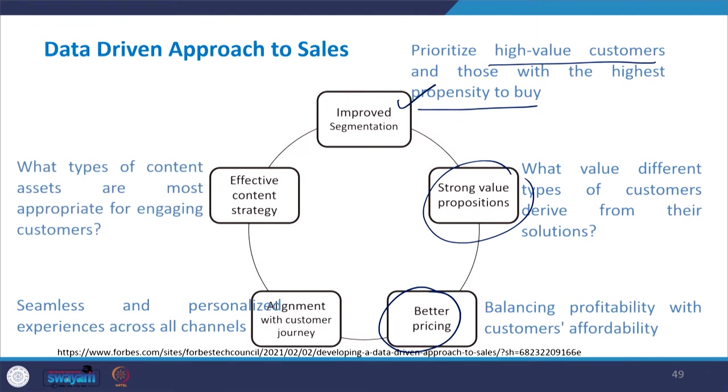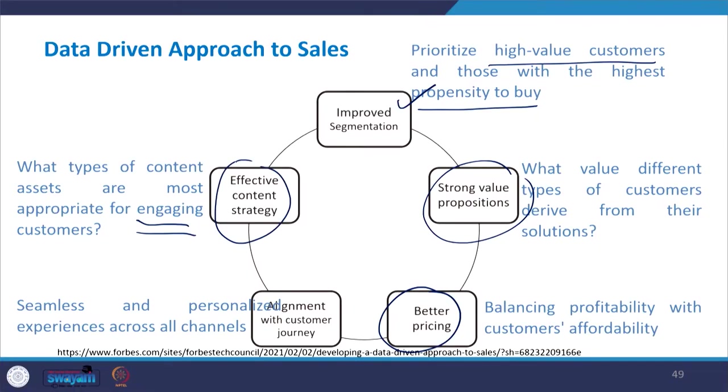Finally, it gives an effective content strategy to the company — determining what types of content assets are most appropriate for engaging customers. Customer engagement is a buzzword today, and across the funnel from lead to conversion, companies use different types of content and channels. When these strategies are based on data collected through the sales funnel, it gives an effective content strategy to pull customers to your products and services.